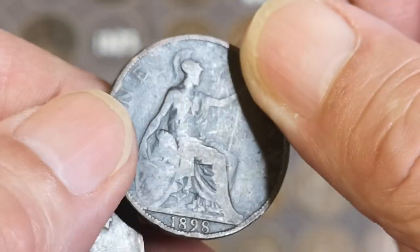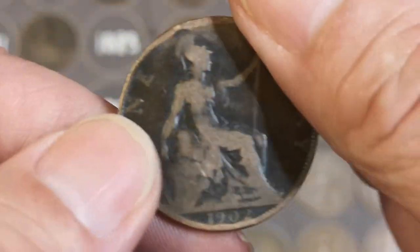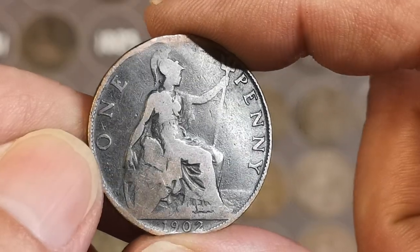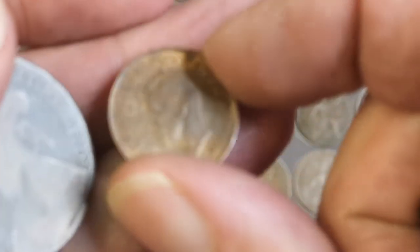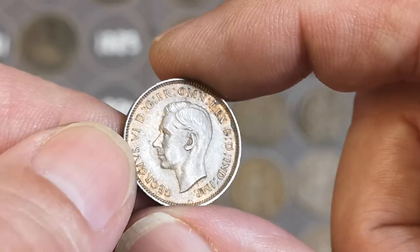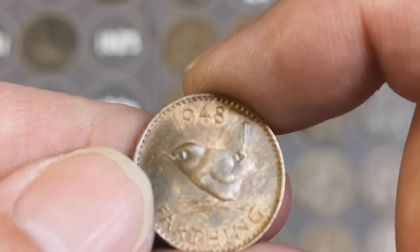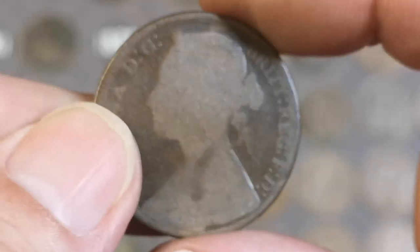There's another 1899, Victoria. Another Victoria, 1898 — we've got better ones than that. 1902 — and is that a high tide? Yep, that's a common high tide level on that one. And also — oh, there's a farthing. Still got a bit of shine on it, that one, George VI, 1948. That's not bad — any good nick for '48.